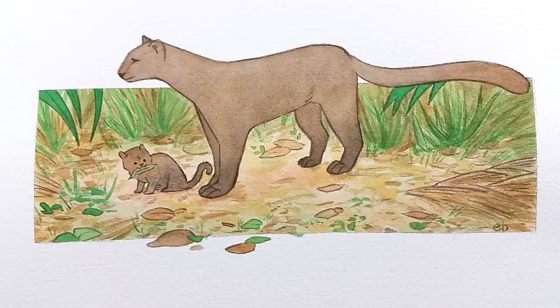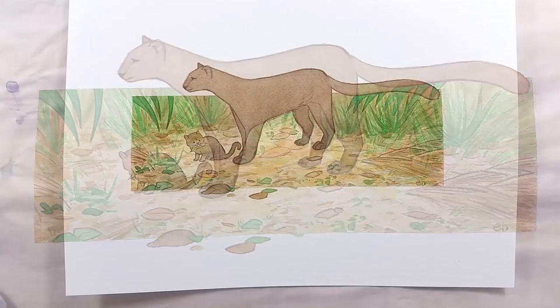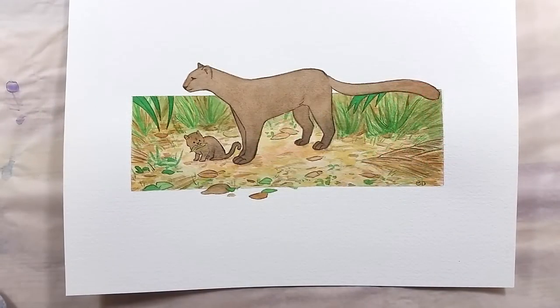Make sure you check the description box for a lot of interesting information regarding the Animal Artists Collective and the Jaguarundi. There will also be links to the videos made by my fellow collective artists, and a link to the shop listing if you want to take a look at it or buy this piece. Thank you very much for watching, and have a great day! Bye bye!